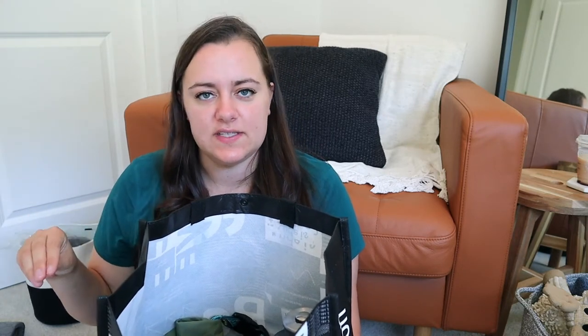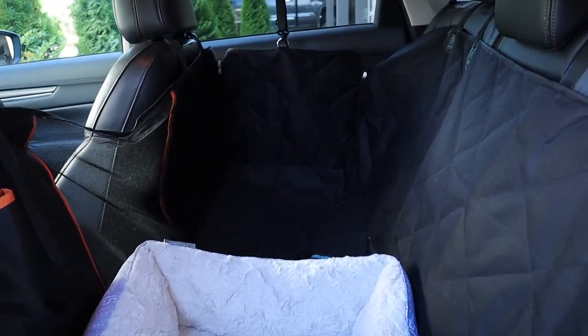We have this bag here — we're calling it his go bag. It's the bag that we take with us whenever we leave the house, especially if we're going to be gone for a large amount of time. Speaking of other essentials in our car, we have a hammock back seat cover to protect our back seat, and he does have a seatbelt that plugs right into the car's seatbelt and then clips onto his harness.